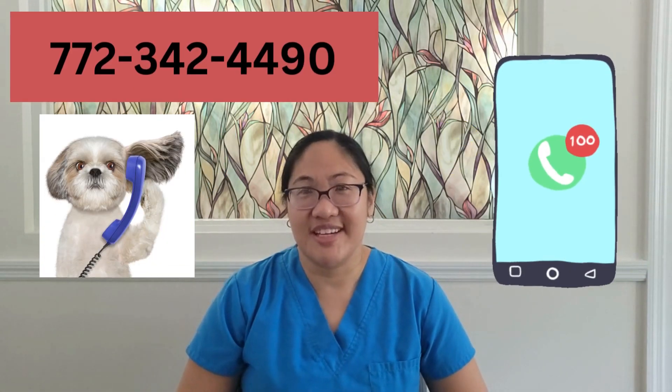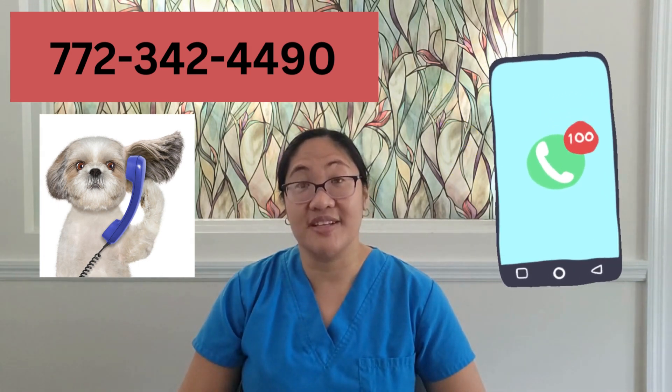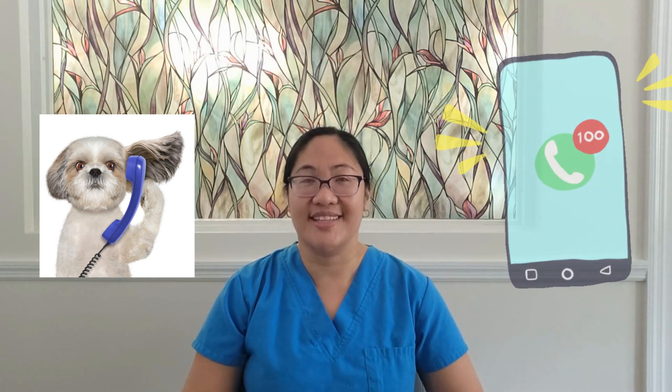If you want to get dry, just call me for a free phone consultation. I'm Erica Gould, a physical therapist and functional medicine practitioner at Harmony Lymph and Pelvic Physical Therapy. You can reach me at 772-342-4490.